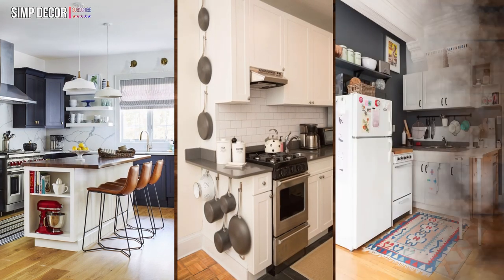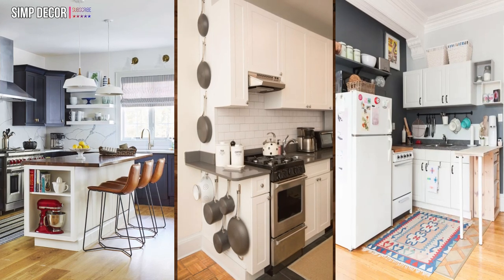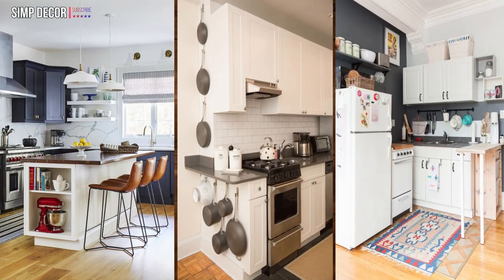18. Incorporate unexpected surprises. We all know that small kitchens can be tricky when it comes to adding the unexpected. Think about painting or wallpapering the inside of your cabinets.